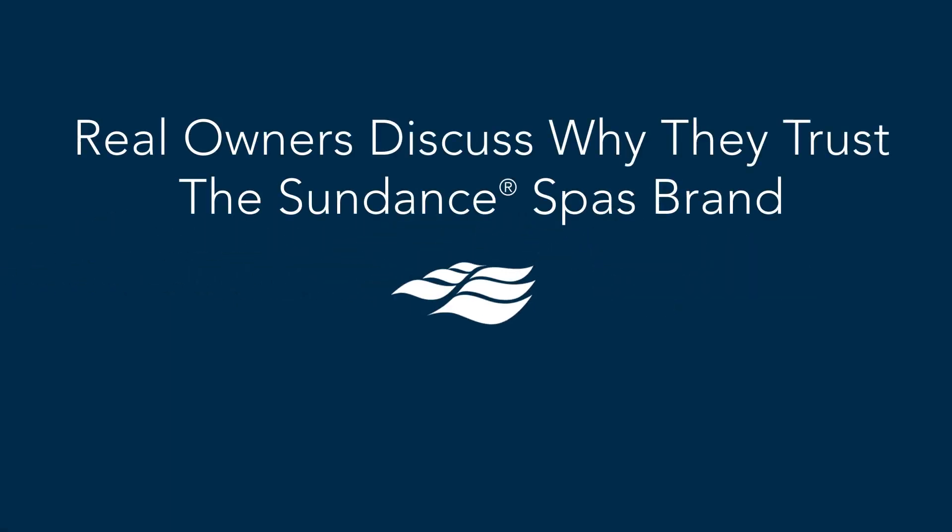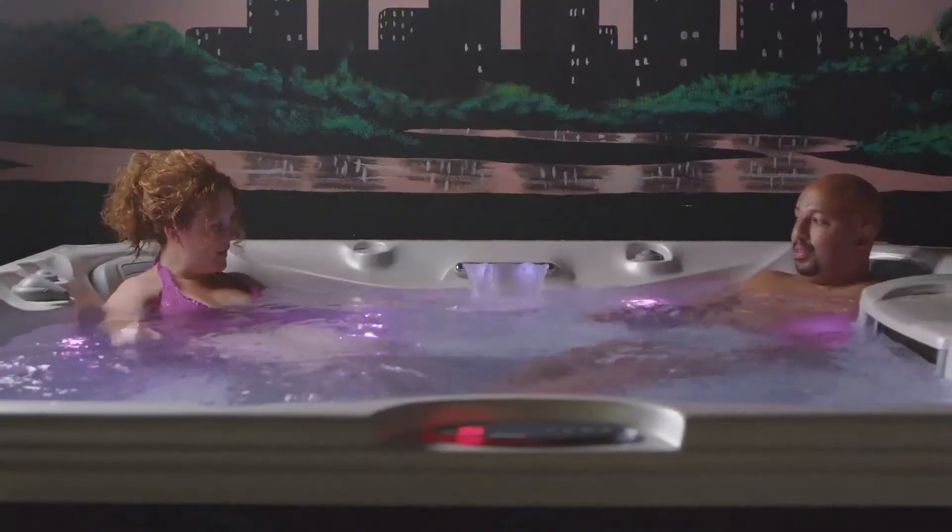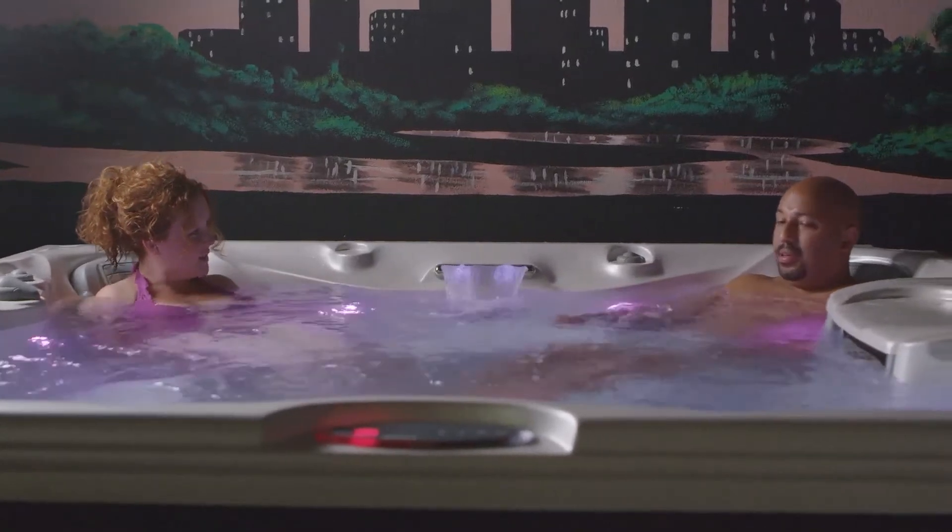I opened up the phone book and started going through the yellow pages looking for spa dealers. I went and looked at those spas — they didn't compare at all. I had heard about Sundance; it's a pretty reputable brand in spas. I did a lot of research when taking a look at which spa to purchase and what the different options were, even with different companies.